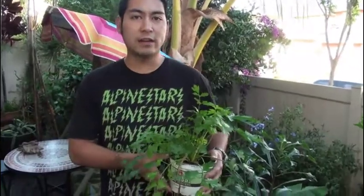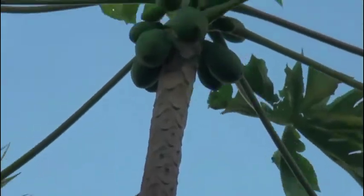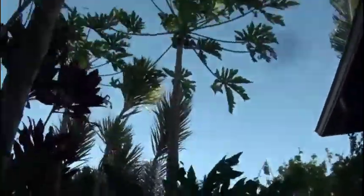And our last one here is celery. Celery has been known to actually reduce blood pressure and also aids the digestive system. And here what we're showing is the papaya fruit. The papaya is beneficial because it supports the cardiovascular system, it boosts the immune system, and also aids in digestion.